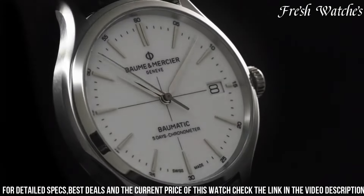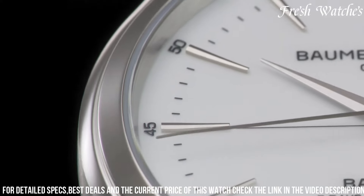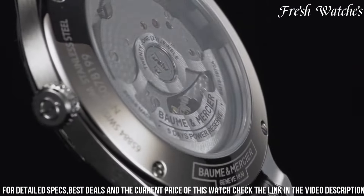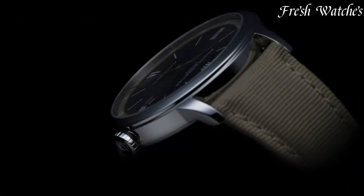Powered by the Balmatic BM13-1000-975A movement, this timepiece boasts remarkable accuracy, a 5-day power reserve, and enhanced durability. The date window at 3 o'clock adds practicality to its charm.